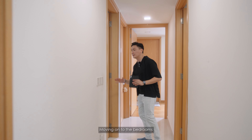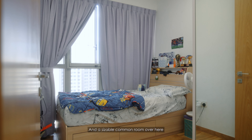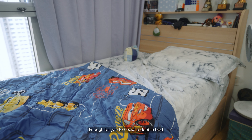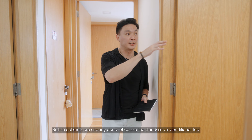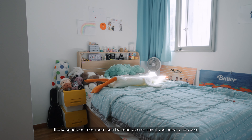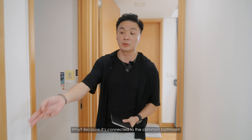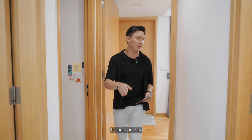Moving on to the bedrooms — there's a standard-size toilet and a sizable common room, about 8.5 to 9 square meters, enough for a double bed. Built-in cabinets are already done, standard air-cons included, and it shares the same views as the balcony. The second common room can be used as a nursery if you have a newborn, because it's connected to the common bathroom — making it easy access for your helper for cleaning and diaper changes.